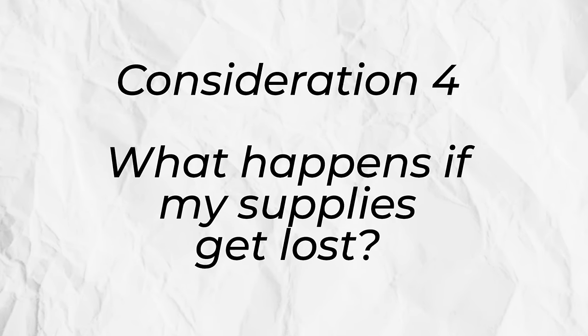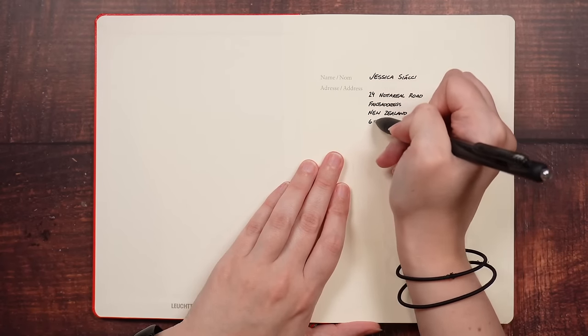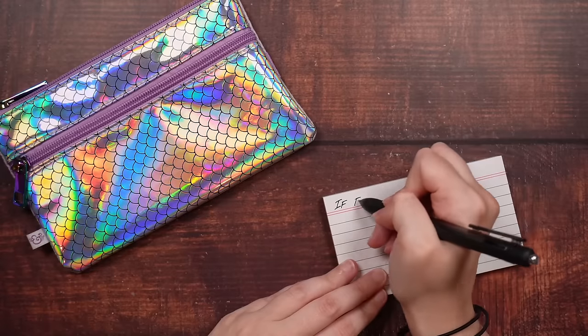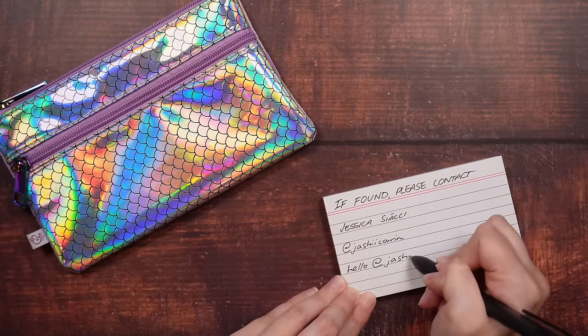One of the things you're going to want to consider when thinking about your journaling supplies is what happens to them if they do get lost. Do you have a system so that they can make their way back to you? I'm personally a little bit apprehensive about putting my home address in any of my journals, especially because I share them on the internet, so rather than having a physical address in there, you might just want to have some kind of contact details so people can get in touch if they find your supplies. For your notebook, this can involve writing it inside the front cover, and for other supplies like your pencil case, this could just be a little card that you slip inside there.